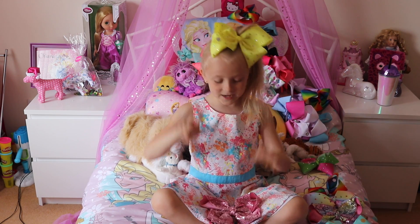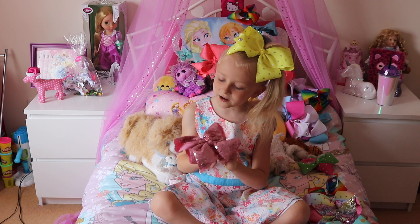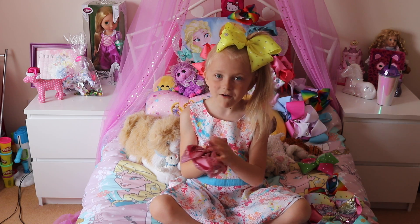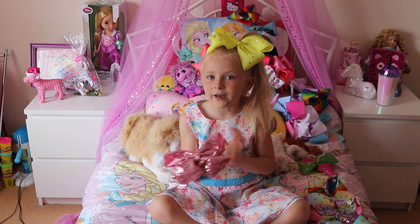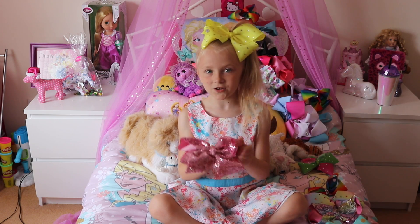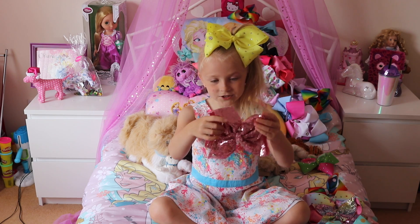On number 8 I have my pink sequin Jojo bow, and it's really nice. It's like silk, it's like rough. But I still love it, it's so nice to wear, it's really good, it's just gorgeous.